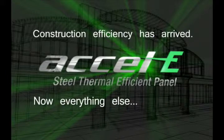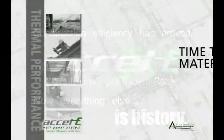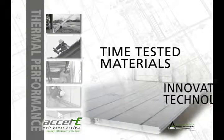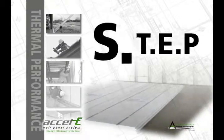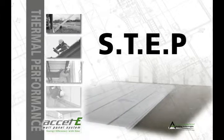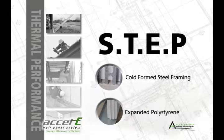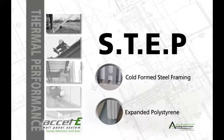Now, everything else is history. The Xcel-E Steel Thermal Efficient Panel System from Accelerated Building Technologies utilizes time-tested materials that are fused together through an innovative manufacturing technology — an advanced process that represents a step ahead in the evolution of efficient building, combining the strength and performance of cold-formed steel framing with the superior insulation properties of expanded polystyrene.